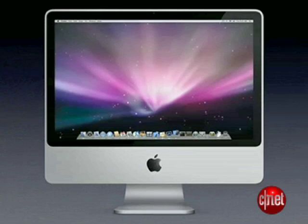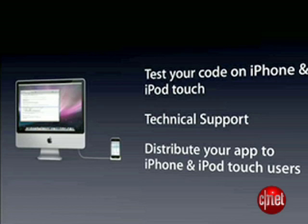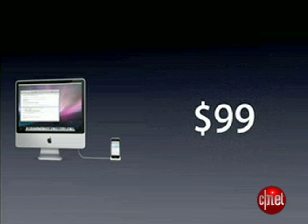Developers who can get into the site can run the iPhone simulator on their Macs. If you're interested in developing applications, you can join the developer program for $99. This will give you access to iPhone code for testing before it's released, as well as technical support.